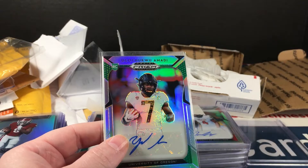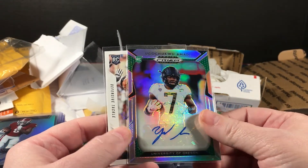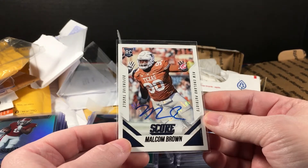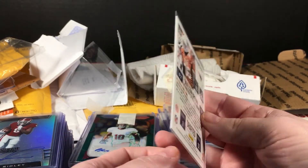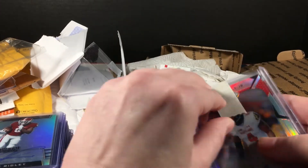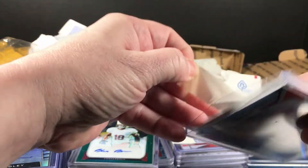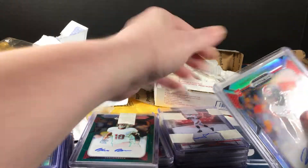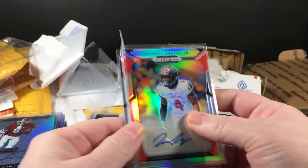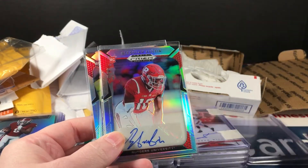Quentin Dunbar rookie ticket. I'm not even going to try that first name — Ahmadi. And Malcolm Brown Score autograph from 2015. There's going to be a lot of the 2019 Draft Picks in here — I remember now, because that's why I bid on this lot. Because I'm still loving draft picks this year. Darnell Savage Junior.